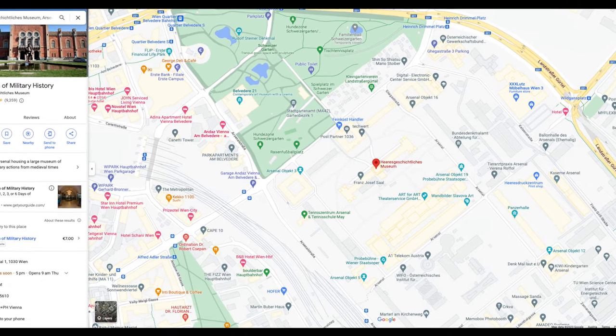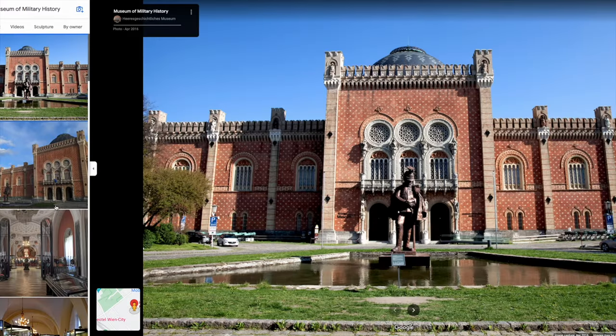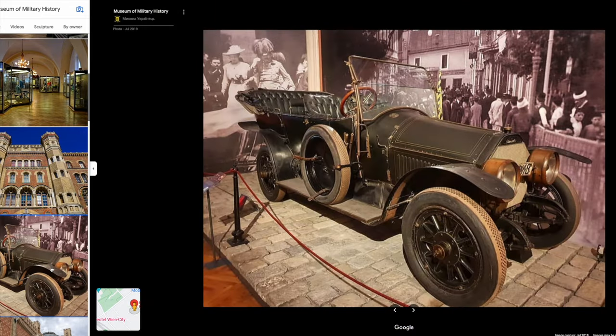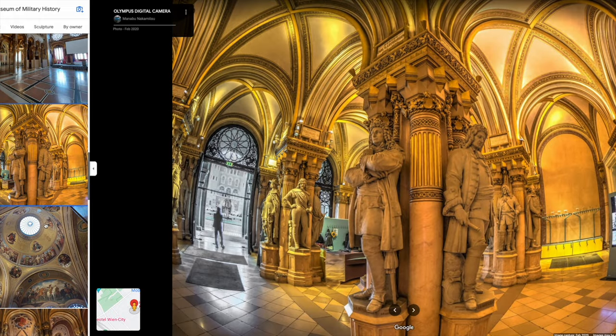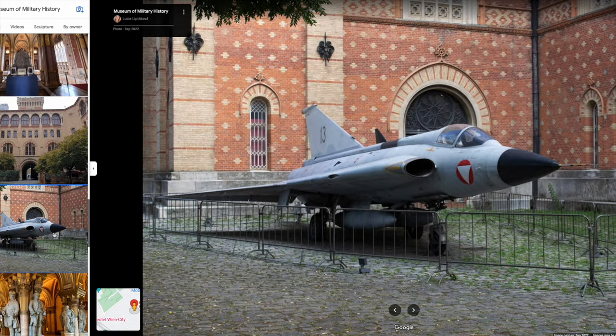Number two: the Museum of Military History. The museum houses an extensive collection of military artifacts including weapons, uniforms, and vehicles from various historical periods ranging from ancient times to the present day. It is a popular attraction for history and military buffs, offering a unique insight into the military history of Austria.